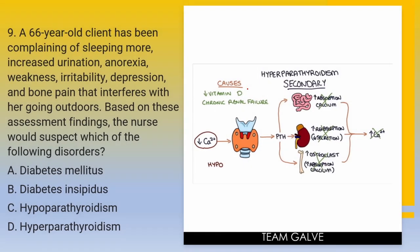Question number 9 — last two questions, make this one count. A 66-year-old client has been complaining of sleeping more, increased urination, anorexia, weakness, irritability, depression, and bone pain that interferes with going outdoors. Based on these assessment findings, the nurse would suspect which of the following disorders? A — Diabetes mellitus. B — Diabetes insipidus. C — Hypoparathyroidism. D — Hyperparathyroidism. Your five seconds starts now.